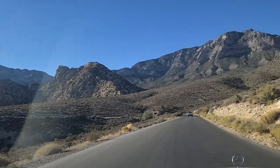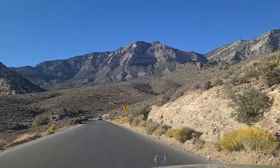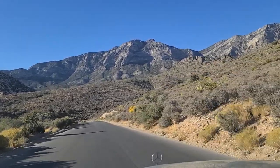Nice looking mountain there. There's gold in them there hills. It's always cool when you get really, really close to the mountains and then you just look straight up and see nothing but rock face. I always thought that was kind of cool.